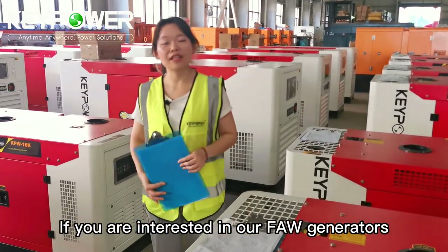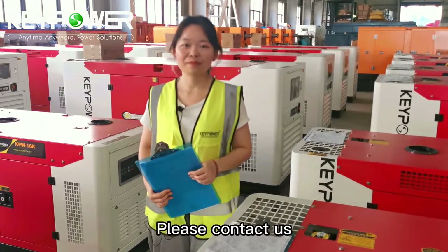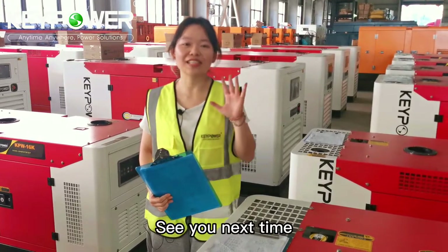If you are interested in our FAW generators, please contact us. Thank you for watching — see you next time.